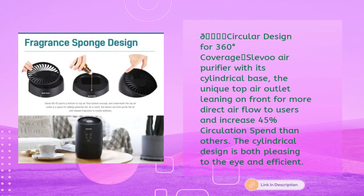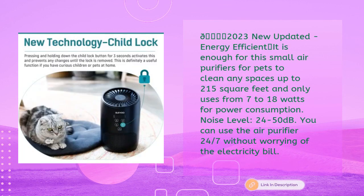The SLEVU air purifier features a circular design for 360-degree coverage. With its cylindrical base and unique top air outlet leaning forward, it delivers more direct airflow to users and increases air circulation by 45% compared to others. The cylindrical design is both visually pleasing and efficient.